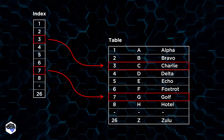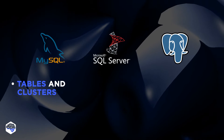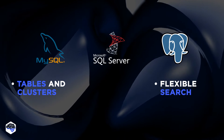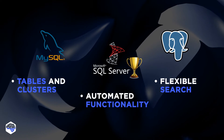Indexes are used to locate data without searching for a particular row. MySQL organizes indexes in tables and clusters, but the search isn't highly flexible. PostgreSQL offers a flexible search; however, early versions don't include automated index updates. SQL Server offers rich automated functionality for index management.